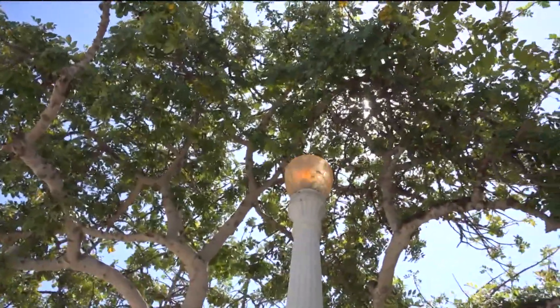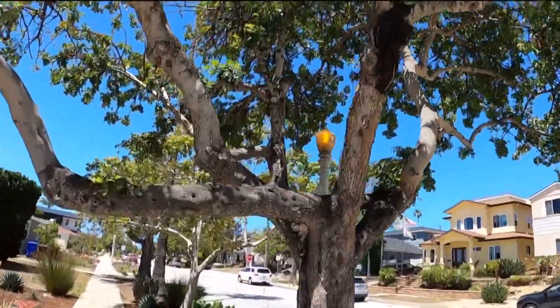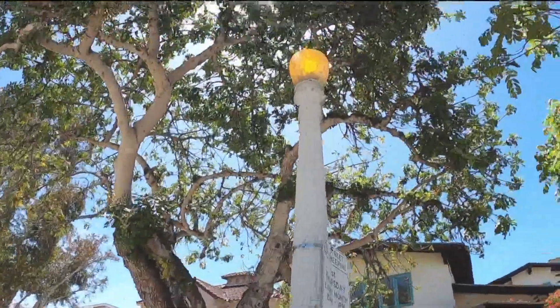Just yesterday, CBS 8 spoke with residents in a Pacific Beach neighborhood who've been complaining for the past year and a half about streetlights that never turn off. "I've sent a couple of requests to the city through the Get It Done app, and they respond a few months later and say that it's been taken care of. However, the lights continue to burn."